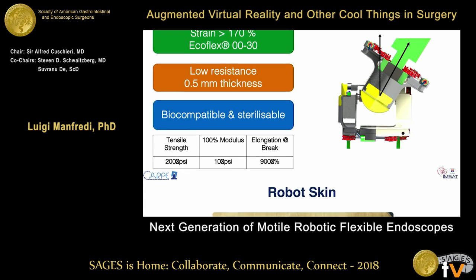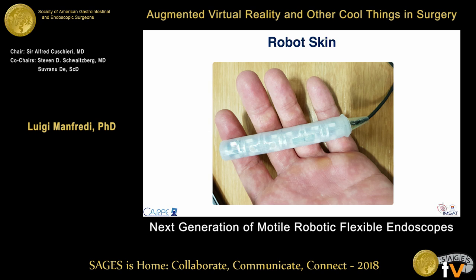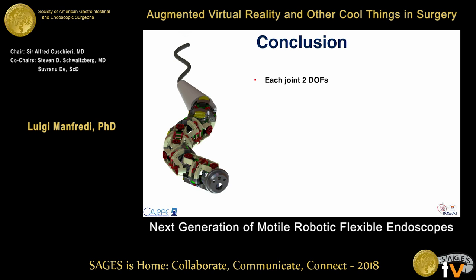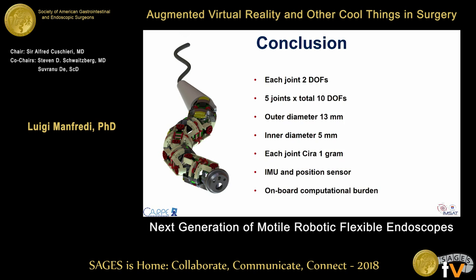This is a picture of the robot with the skin. In conclusion, the robot has five joints with two degrees of freedom each, for a total of 10 degrees of freedom — more than typical robotic applications, which usually have fewer than six or seven. The outer diameter is about 13 millimeters, the inner diameter for the biopsy channel is 5 millimeters, each joint weighs one gram, and all required on-board electronics are included.